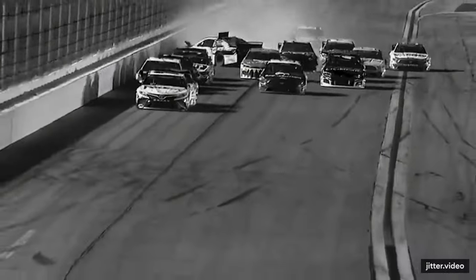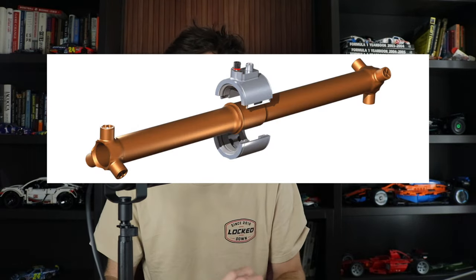NASCAR is using something this weekend that is very interesting and potentially important for the future. For Sunday night's race at Richmond, NASCAR will be using a torque sensor on the number 19 car of Martin Truex Jr.